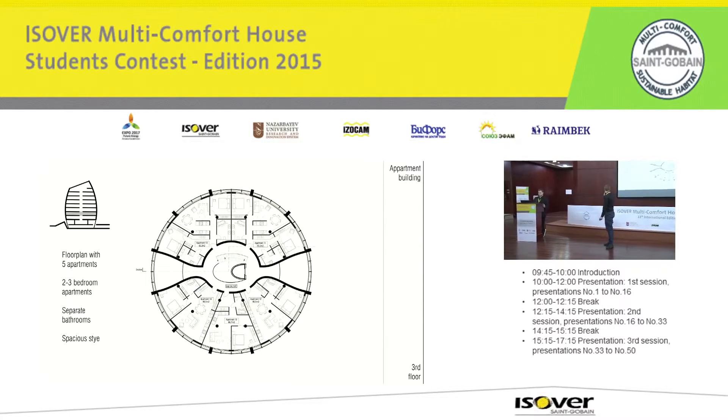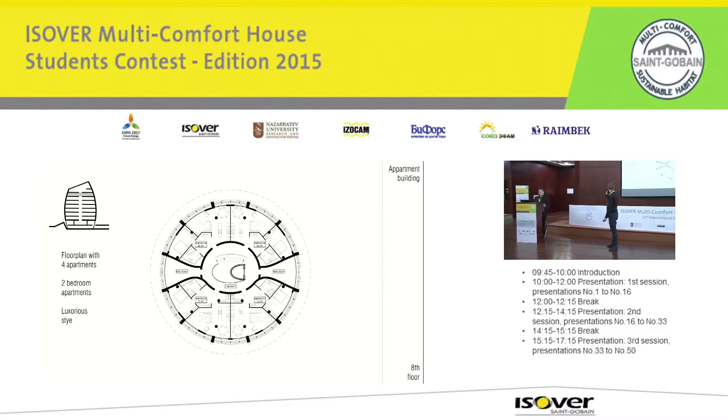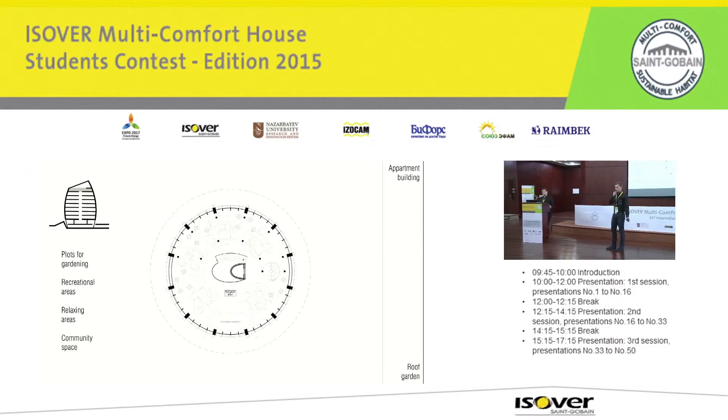There is also a smaller floor with four apartments. On the roof garden, there are planter gardening areas, recreational areas, and relaxing zones for residents.